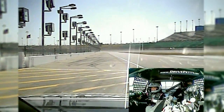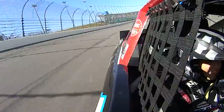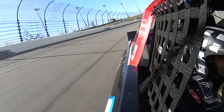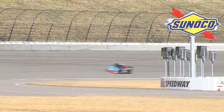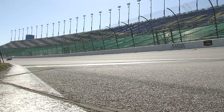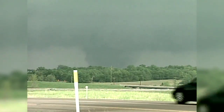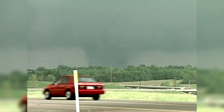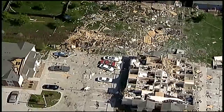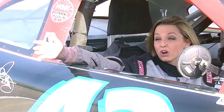Oh gosh, here we go. It's interesting because May 4, 2003, the most recent EF-3 tornado for the Kansas City metro area that quickly went up to an EF-4 after it left this area. So we just want you to be aware of how dangerous these storms are.